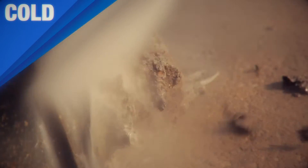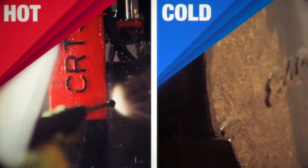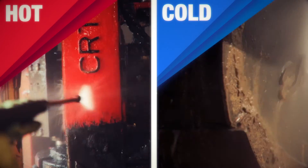grease begins to melt away. If you are removing dirt, caked on mud, or mildew, blasting it with a cold water pressure washer will get the job done.